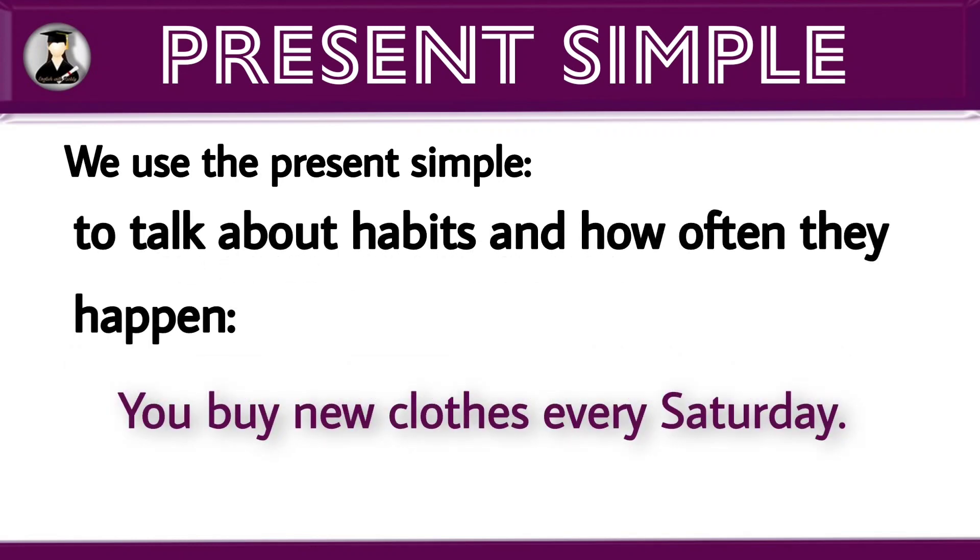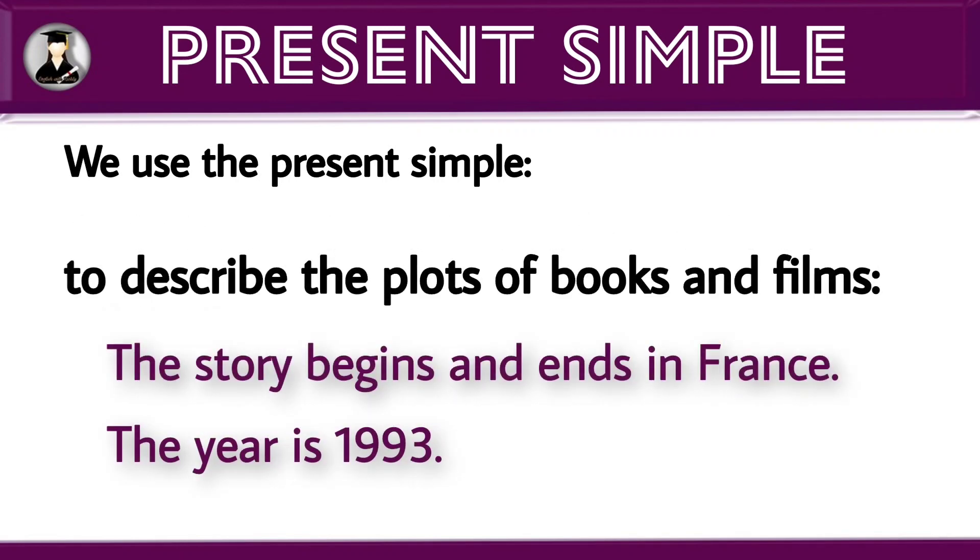To talk about habits and how often they happen. Example: you buy new clothes every Saturday. In this sentence, we can clearly understand the action happens every Saturday. To describe the plots of books and films. Example: the story begins and ends in France. The year is 1993.